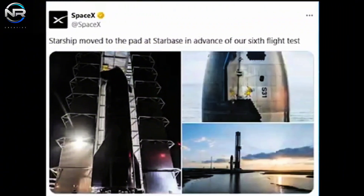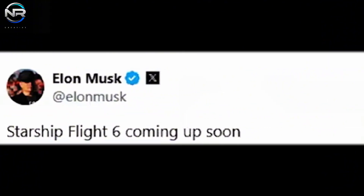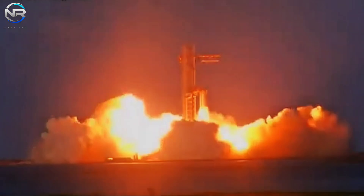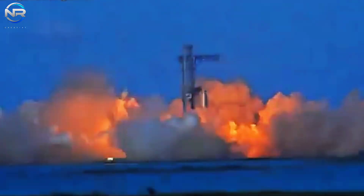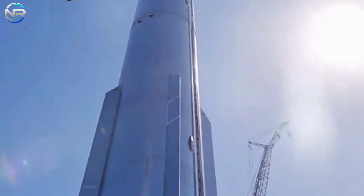After a quick return to the high bay, S31 was rolled back to the pad that night, with SpaceX confirming on X that Starship had been moved to the pad at Starbase in preparation for the sixth test flight. Elon Musk stated that Starship Flight 6 is imminent, heightening expectations.